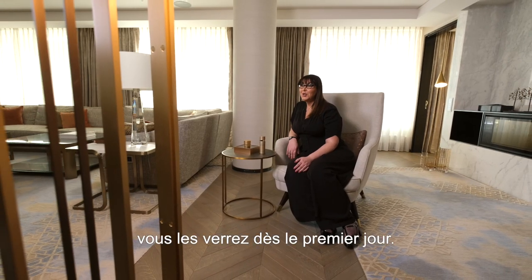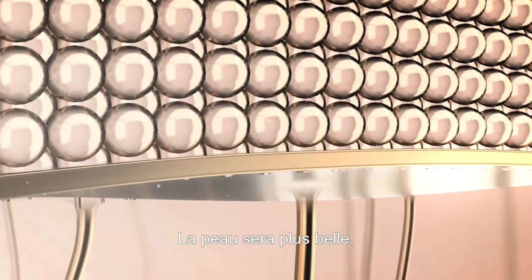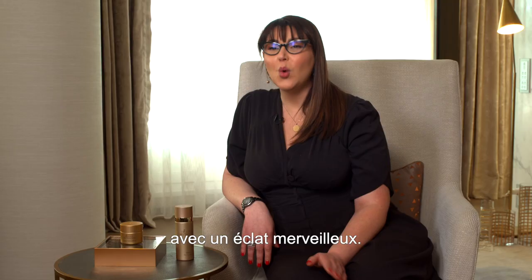The changes on your skin you will see from day one. The skin will be more beautiful with a wonderful glow.